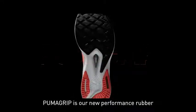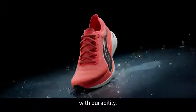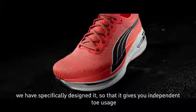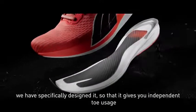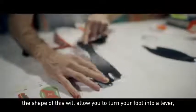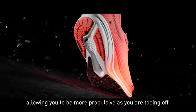Puma Grip is our new performance rubber that has the perfect mix of slip resistance with durability. Interplate is our new performance carbon fiber plate technology. We've specifically designed it so that it gives you independent toe usage. And then the rocker — the shape of this will allow you to turn your foot into a lever, allowing you to be more propulsive as you're toeing off.